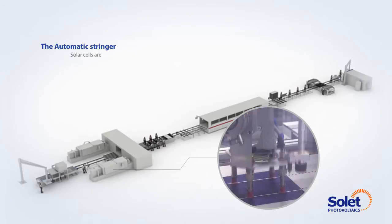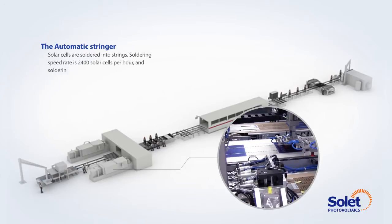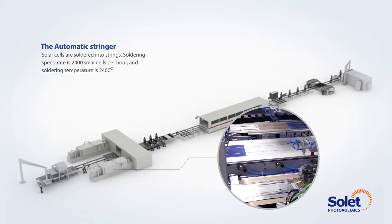The automatic stringer: solar cells are soldered into strings. The soldering speed rate is 2,400 solar cells per hour, and the soldering temperature is 240 degrees centigrade.